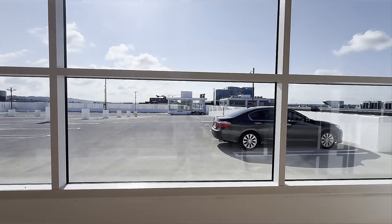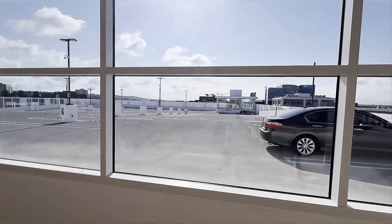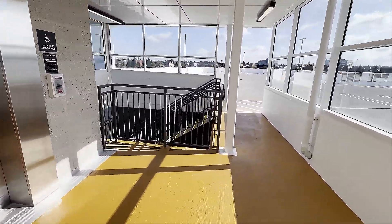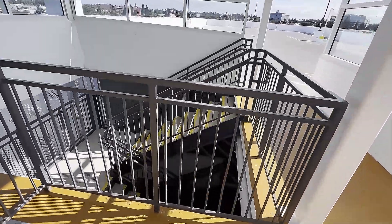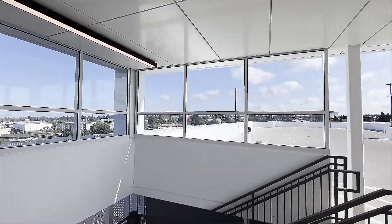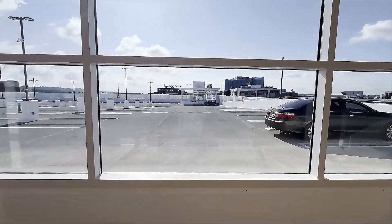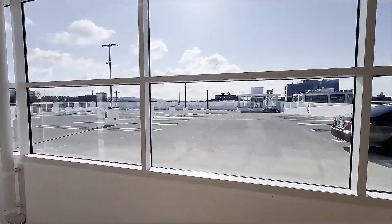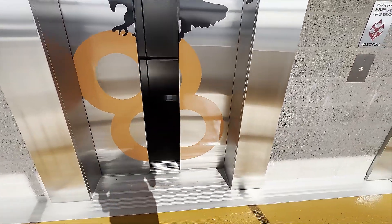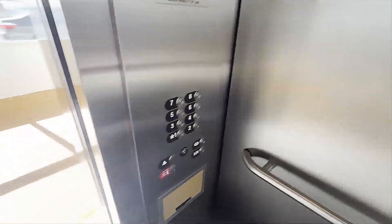And down over there, right there above my finger, is the other elevator. And here is the stairwell. Pretty cool place. I'm very happy this place has opened. This garage has increased the parking capacity of the entire city of Vancouver by 50%. And it's back.